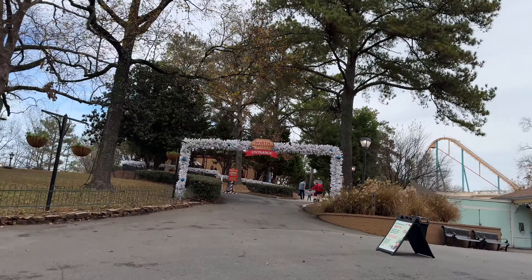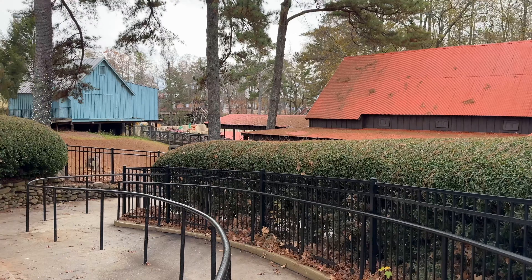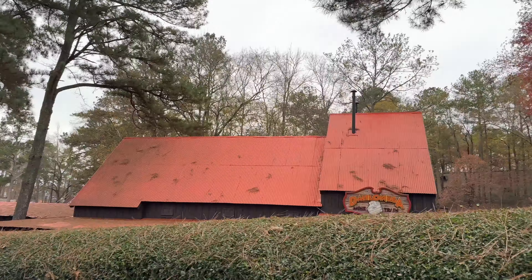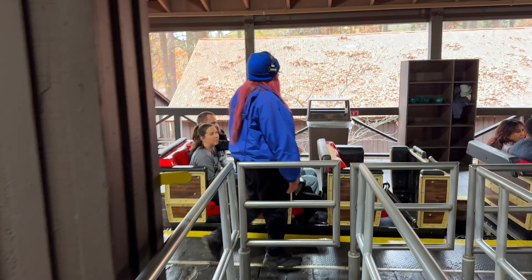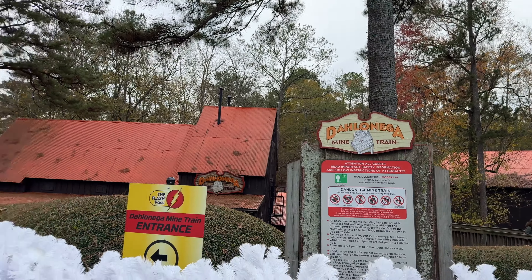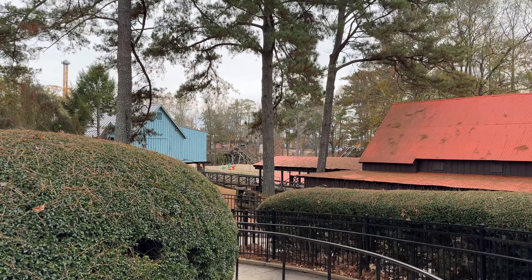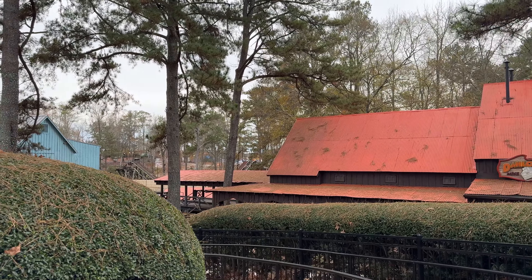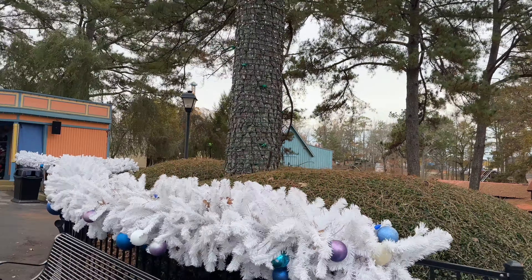I don't know if it's just the time of day but there isn't anyone here. Not complaining — we're gonna hop on the Dalonega Mine Train with no wait. I love these old Arrow mine trains, they're so much fun. The Dalonega Mine Train was a pretty fun little Arrow mine train — had a couple good pops of airtime, three lift hills oddly enough, and the ending finale goes underground for a pretty fun little final drop. Would totally go on this if you come here.